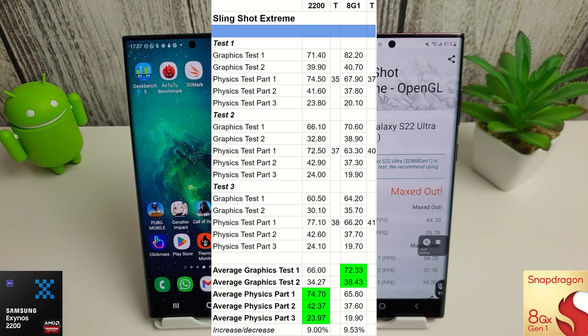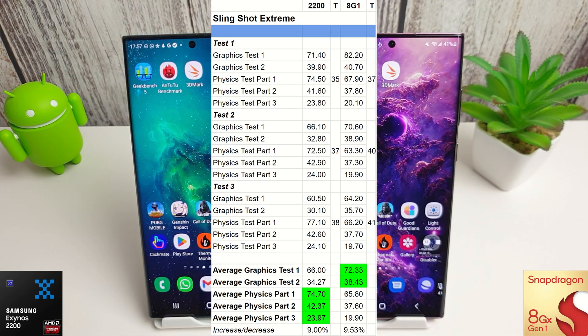Moving on to the 3DMark Slingshot Extreme test, there have been no changes in the winners. The Snapdragon is still comfortably winning both graphics tests and the physics test. Both phones have had a near 10% increase compared to last month, which is obviously due to the cooler climate — temperatures in the UK are a lot lower now than they were back in August.